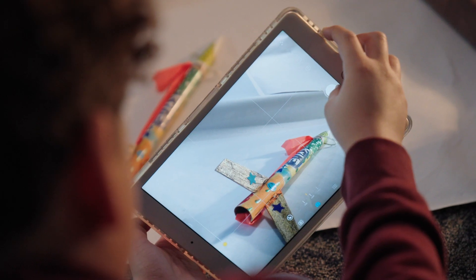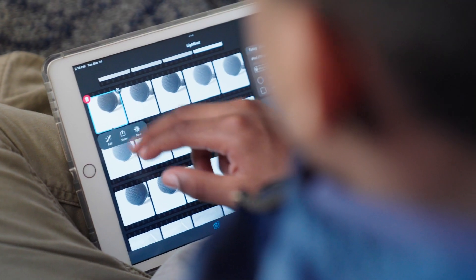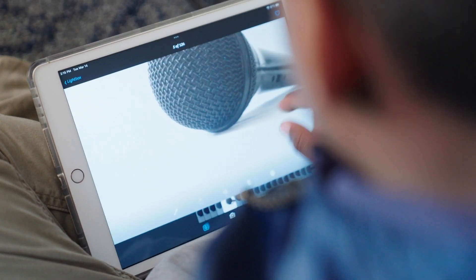Every residency that I teach goes through the creative process. We start with an idea, then we have a plan, then we make and create something, and then we share and reflect.